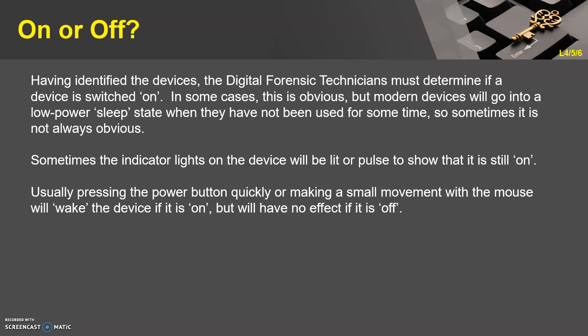So: on or off. Having identified the devices, the digital forensic technicians must determine if a device is switched on. In some cases this is obvious, but modern devices will go into a low power sleep state when they've not been used for some time, so sometimes it's not always obvious. Sometimes the indicator lights on the device will pulse to show that it is still on. Usually pressing the power button quickly or making a small movement with the mouse will wake the device if it is on, but will have no effect if it's off.